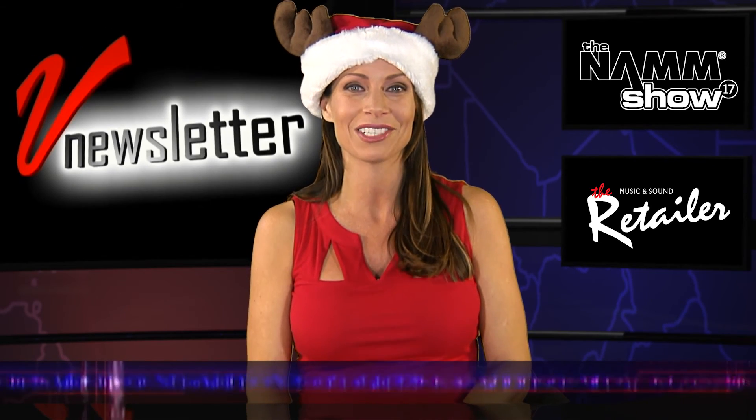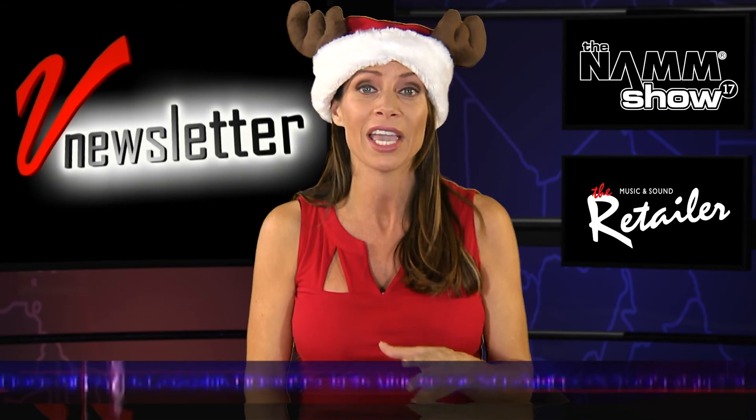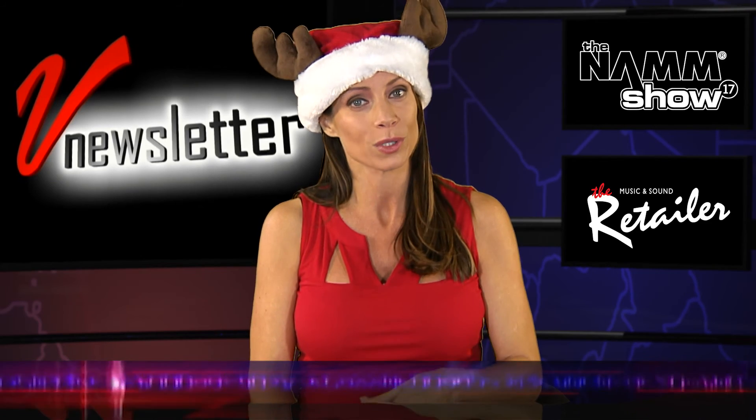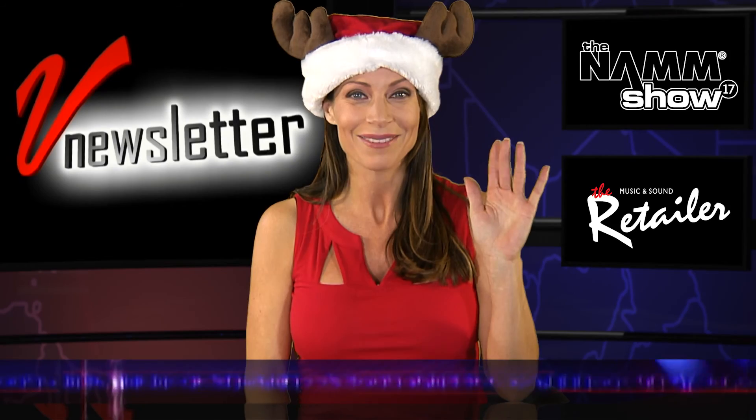And that wraps up this week's edition of Vee Newsletter. I'm your host, Jill Nicolini. As always, we thank you for watching, and of course, want to wish you all a very Merry Christmas, Happy Hanukkah, and Happy Holidays. Enjoy. Bye-bye.